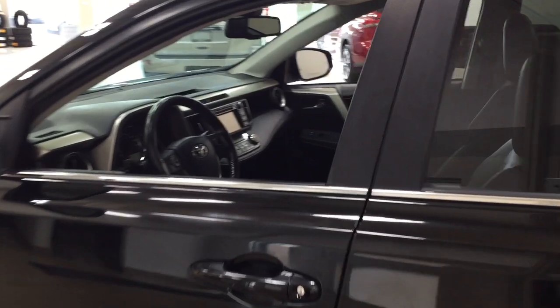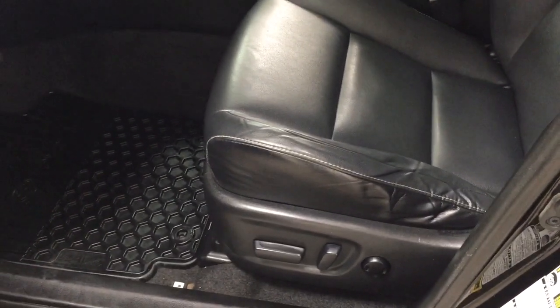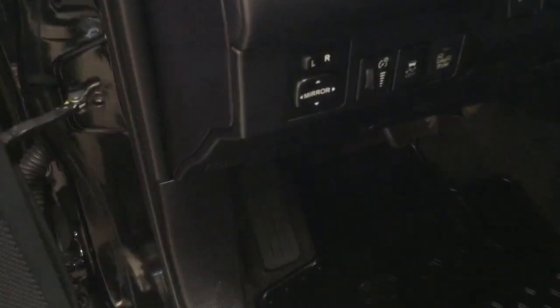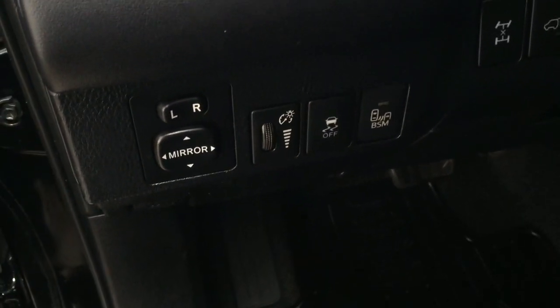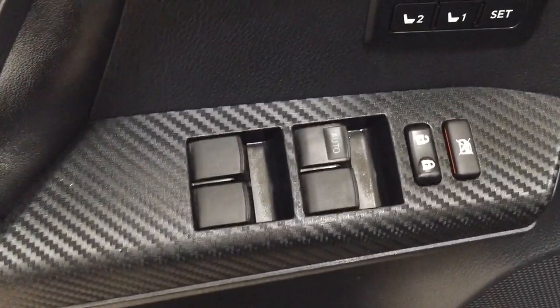Taking a closer look at the front dash and front seats, you have your leather interior and power driver seat with lumbar support. On the door panel you have mirror controls, traction control on and off, blind spot monitoring on and off, all-wheel drive lock, and power lift gate release. You also have seat memory controls, window locks, power locks, and window controls.